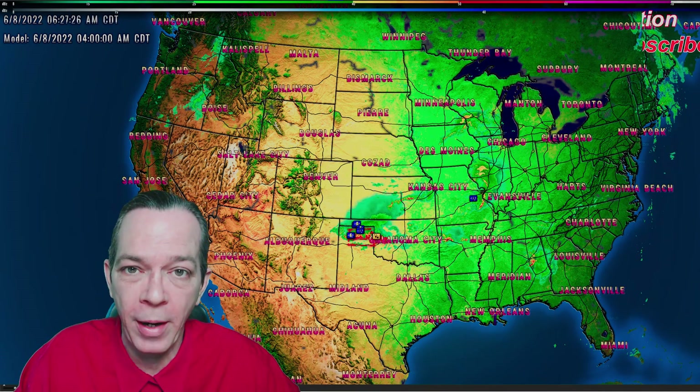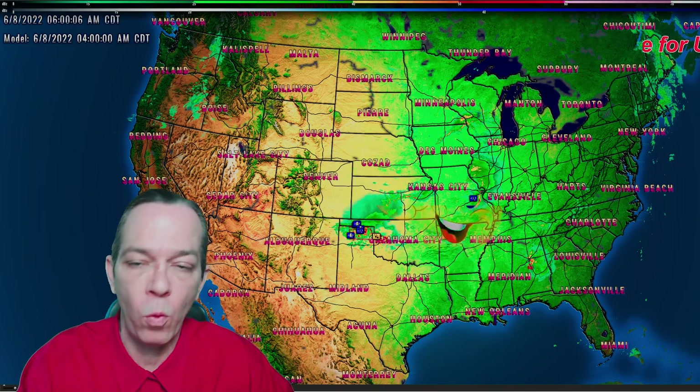Hey, good morning everybody! Happy Wednesday to you. Mark again here, Weatherman Plus. I'm going to give you the updates on what's going on in the tropics. What's been showing up in the last few runs on GFS is a bit concerning, but I'm going to show you the data. Remember, all the links are in the description to help save you time — please use them if you're in a rush. If you've never been here before, make sure you subscribe.